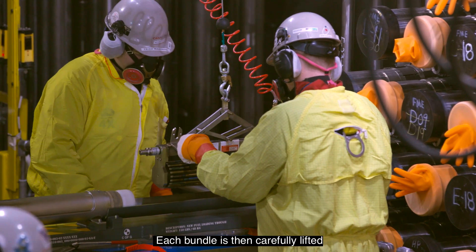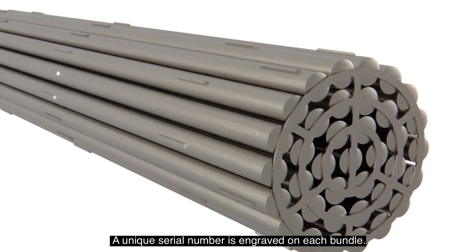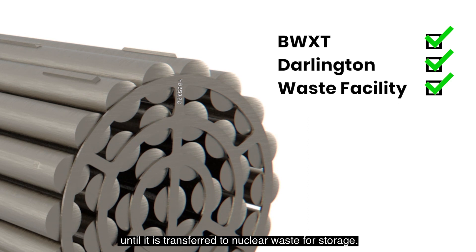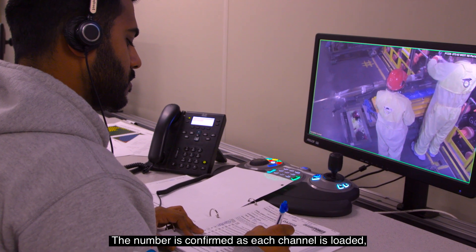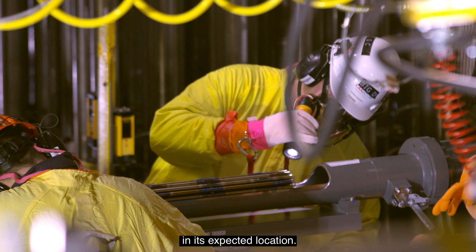Each bundle is then carefully lifted into the loading tray. A unique serial number is engraved on each bundle, and this number is tracked from the moment each bundle is received at site until it is transferred to nuclear waste for storage. Serial numbers were recorded during fuel manufacturing, and the number is confirmed as each channel is loaded to ensure every bundle is placed in its expected location.